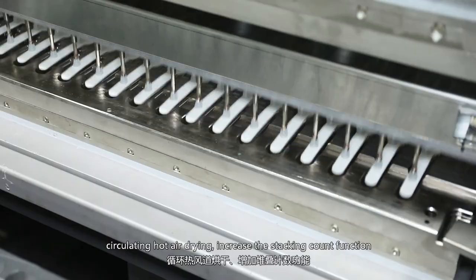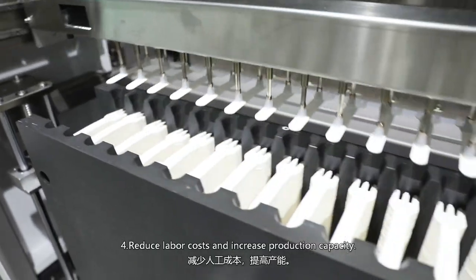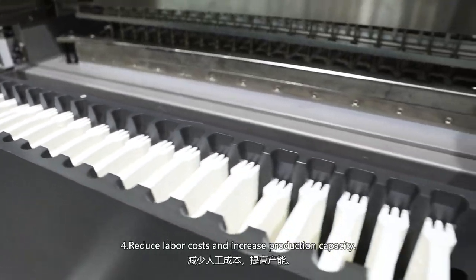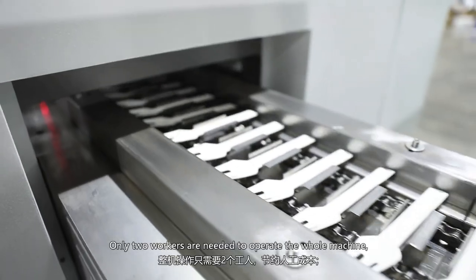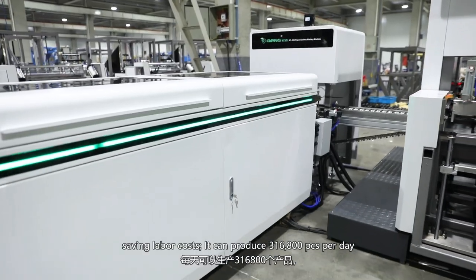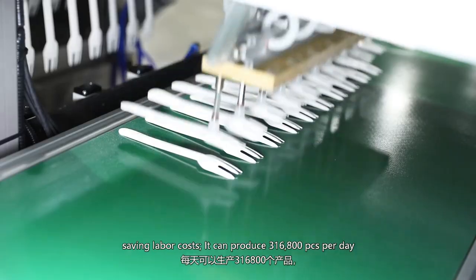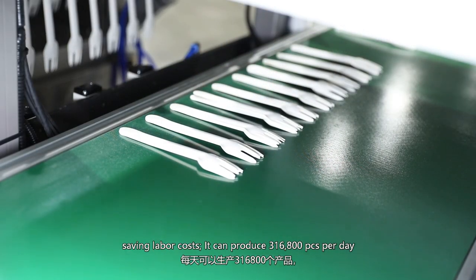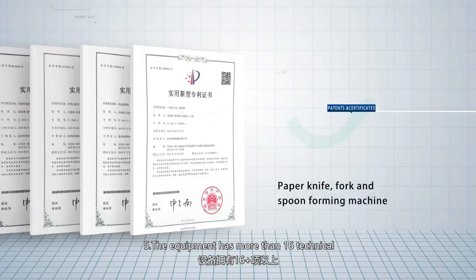It also includes an increased stacking count function. Fourth, reduce labor costs and increase production capacity. Only two workers are needed to operate the whole machine, saving labor costs. It can produce 316,800 pieces per day and make you a handsome profit every year.